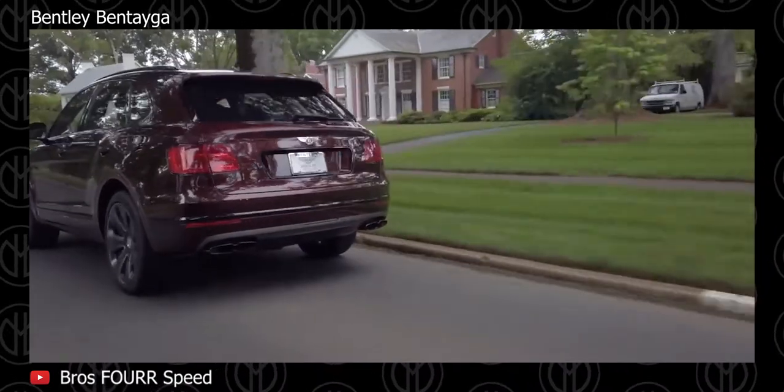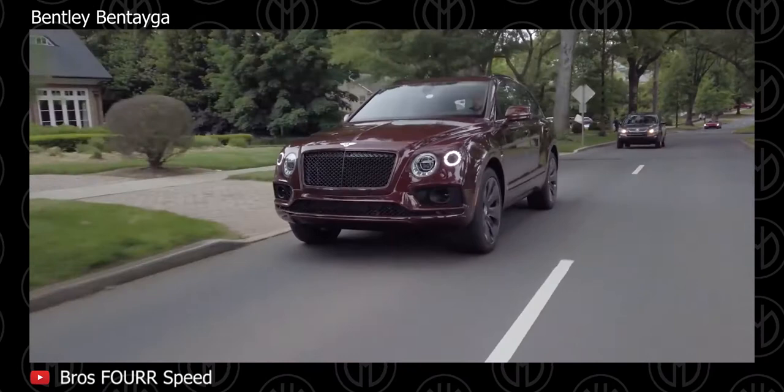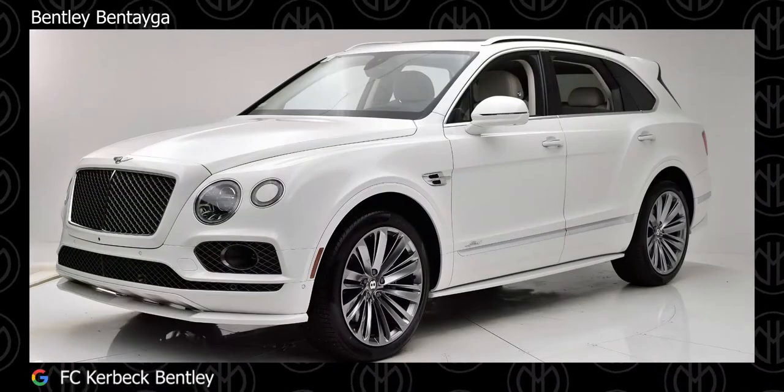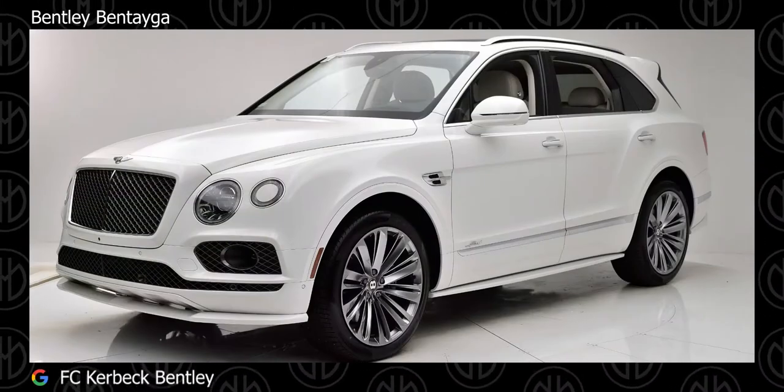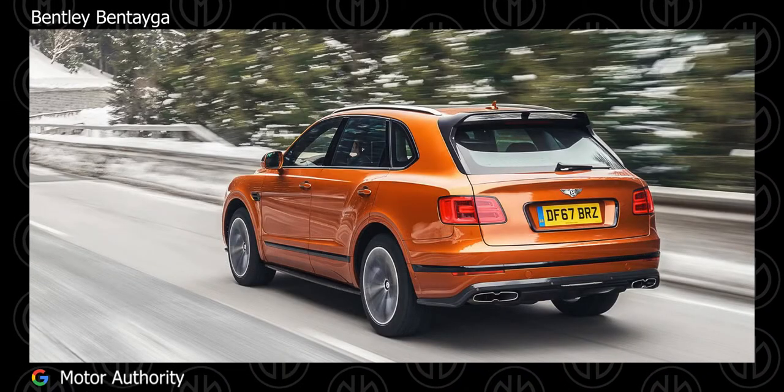Other optional equipment includes a high-end premium audio system, entertainment Android tablets with 4G, Wi-Fi and Bluetooth connectivity, and even a self-winding Breitling dash clock option that costs as much as the base price. A Mulliner specification adds more customizability in terms of veneer, leather, and wood.